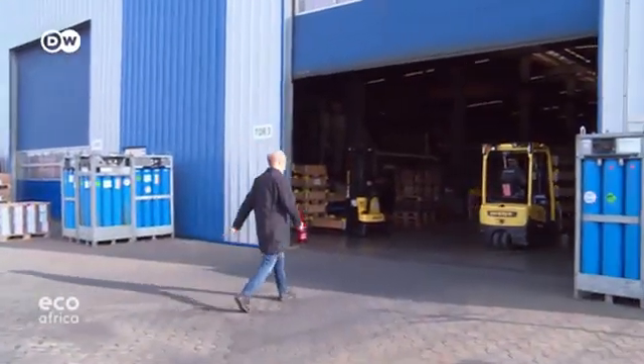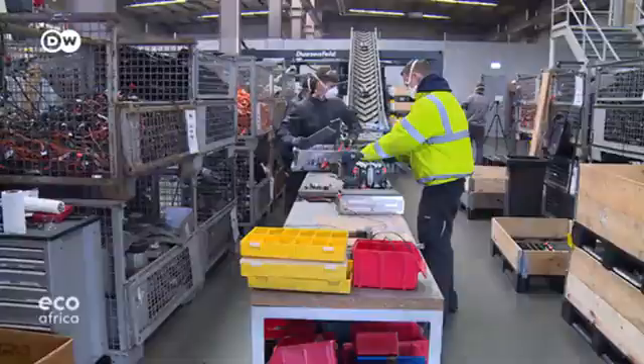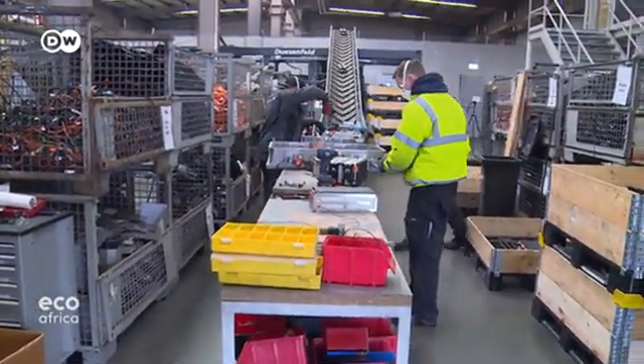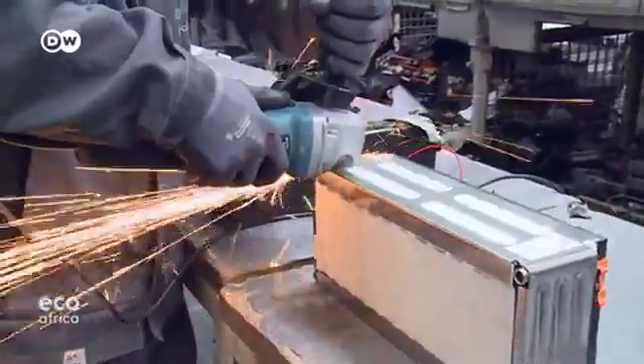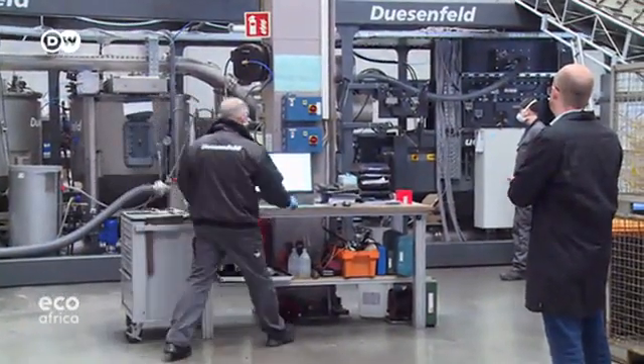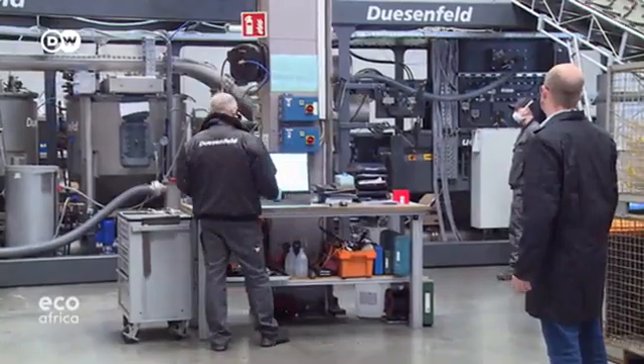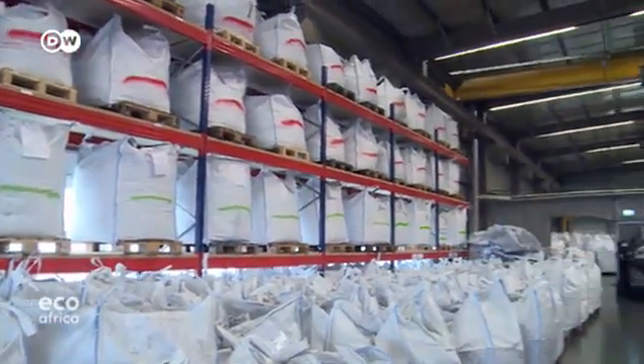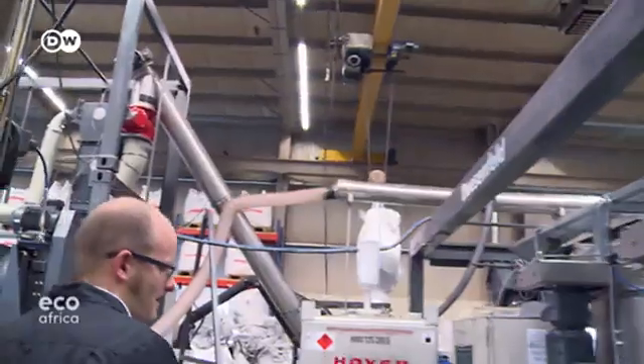The Dusenfeld company has proven that it can extract precious metals from batteries, albeit on a small scale. Soon, though, these special shredders will be placed at various locations around Europe. The aim is to sell not the recyclable powder, but the precious metals. For that, a specialized chemical factory is needed.